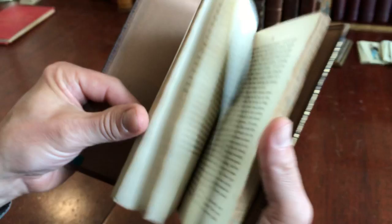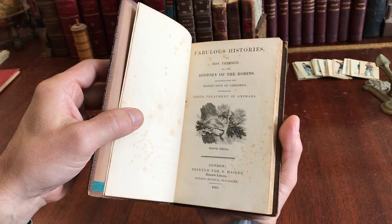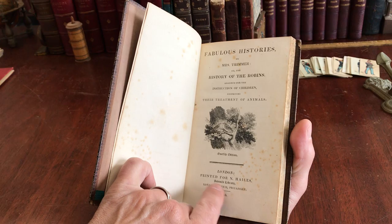It's Fabulous Histories by Mrs. Trimmer, or the History of the Robins — a bird book designed for the instruction of children. It's 1818, London Juvenile Library, London Museum Piccadilly for Hales.